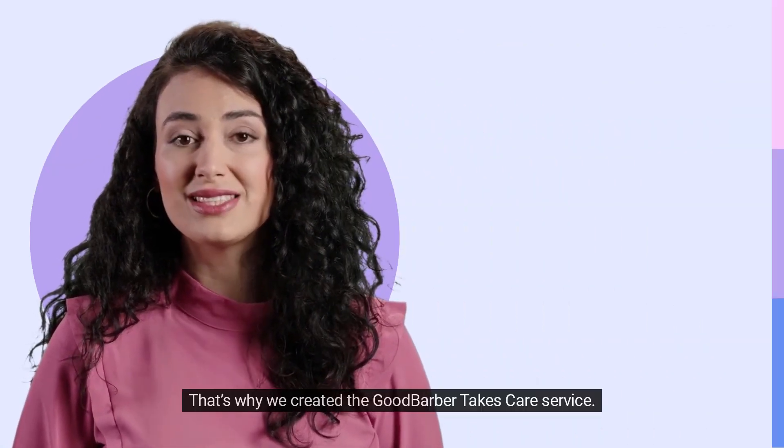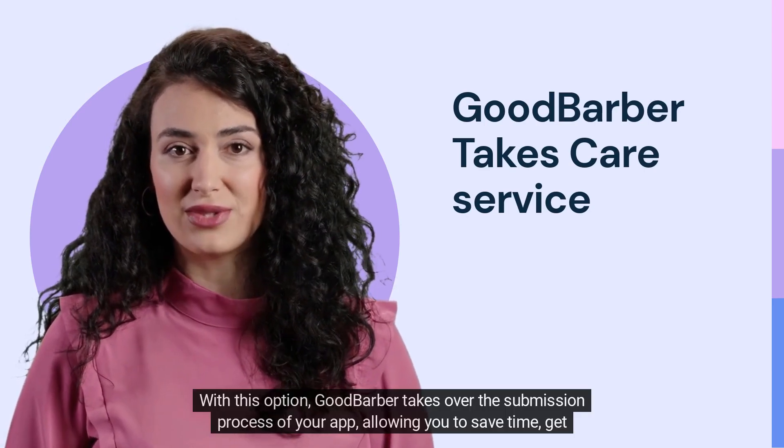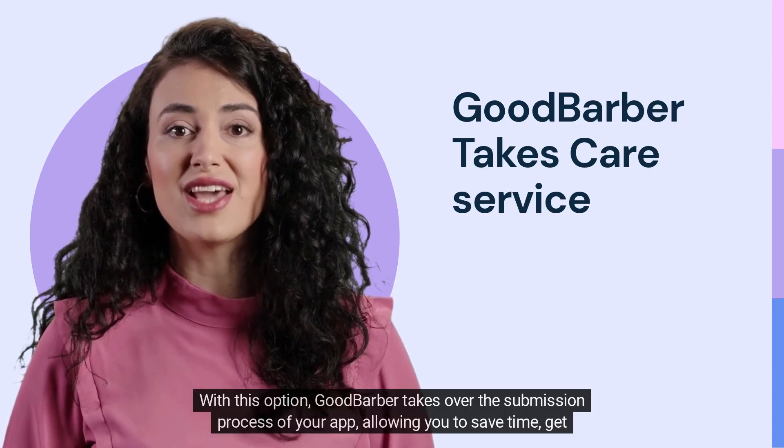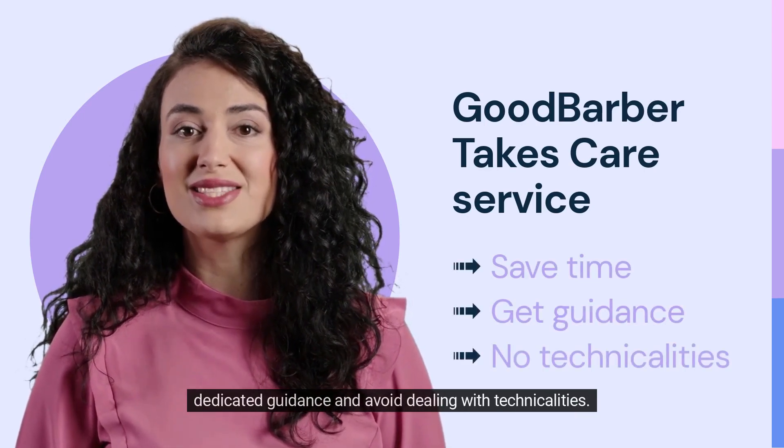That's why we created the GoodBarber Takes Care service. With this option, GoodBarber takes over the submission process of your app, allowing you to save time, get dedicated guidance, and avoid dealing with technicalities.